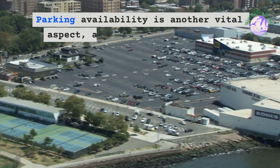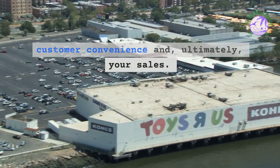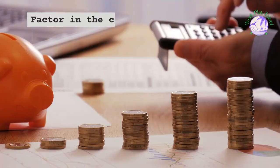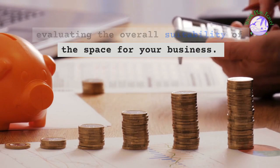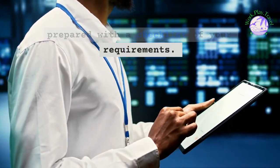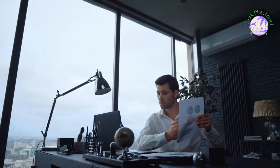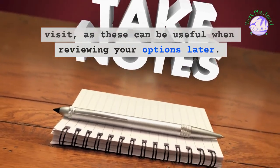Parking availability is another vital aspect, as it can directly impact customer convenience and, ultimately, your sales. Assess the condition of the retail space and any required renovations, factoring in the cost of improvements when evaluating overall suitability. To ensure a successful site visit, come prepared with a checklist of your requirements. This will help you stay focused on your priorities and effectively compare different spaces. Take notes and photos during your visit, as these can be useful when reviewing your options later.